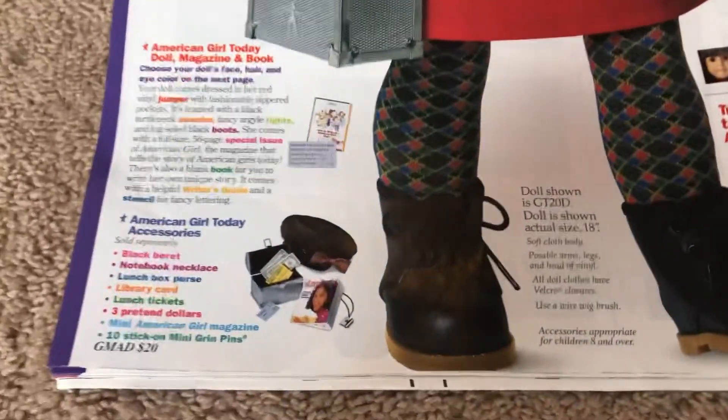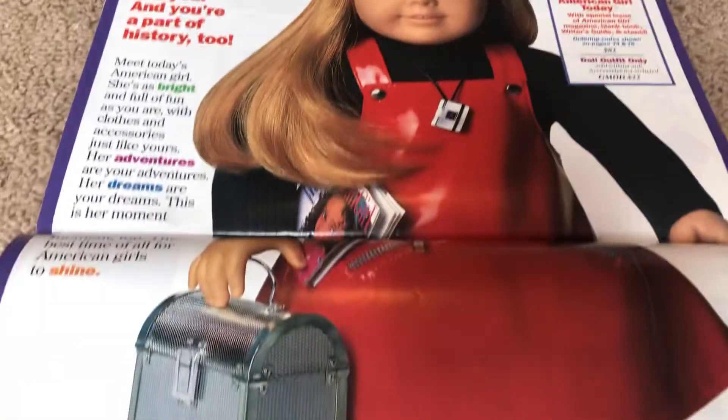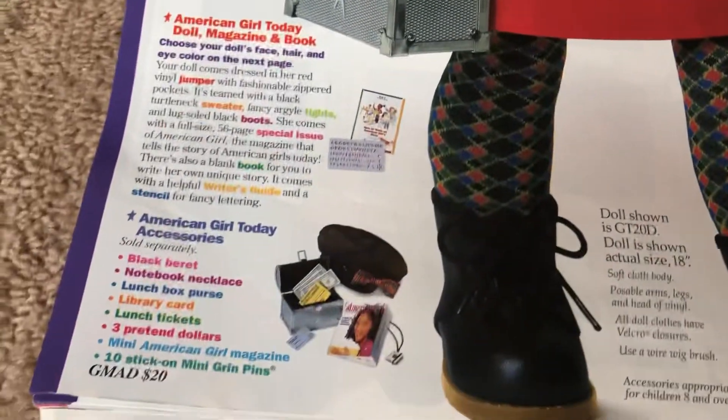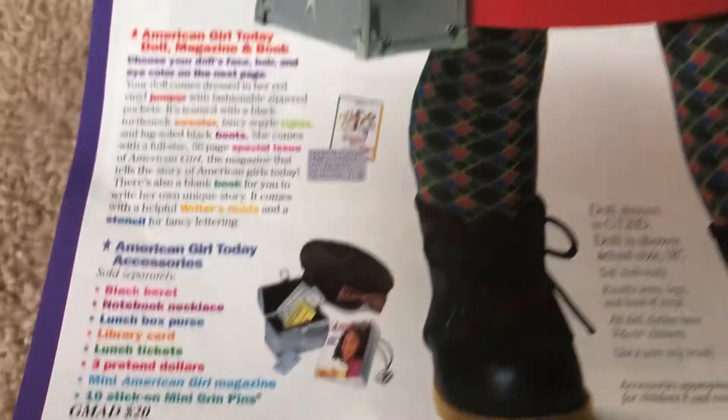Her meet accessories included her beret, locket, mini magazine, purse, and here's a close-up of all of the mini accessories that came along with it.